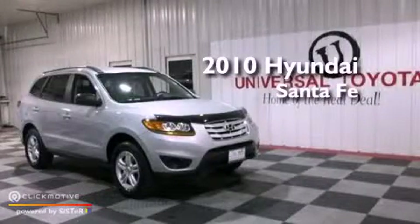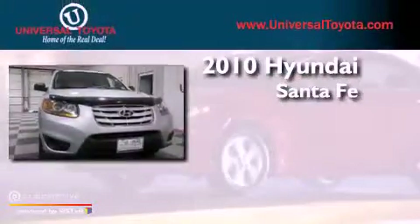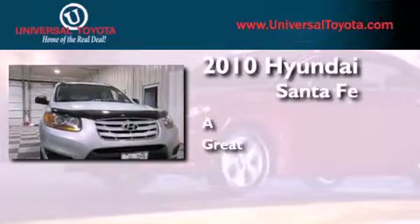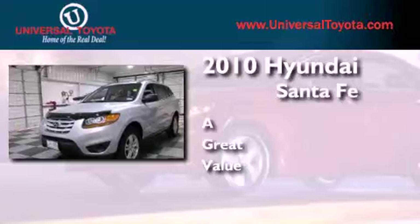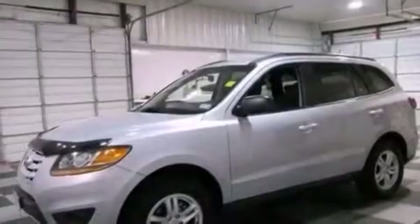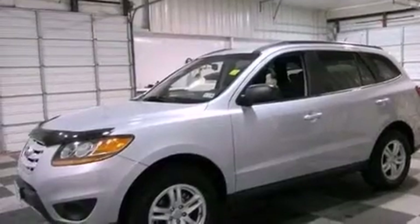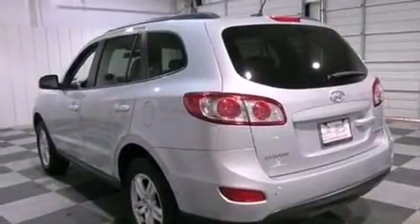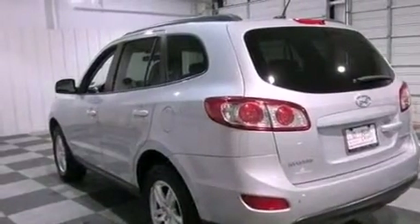This is a 2010 Hyundai Santa Fe. Its top features include a multi-link rear suspension, traction control and stability control systems, commercial-free satellite radio, aluminum wheels, and a tire pressure monitoring system.